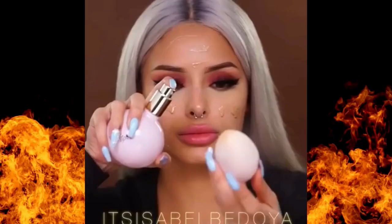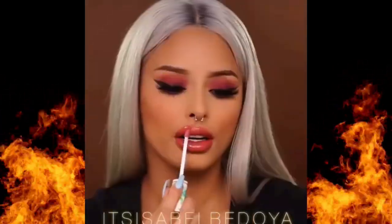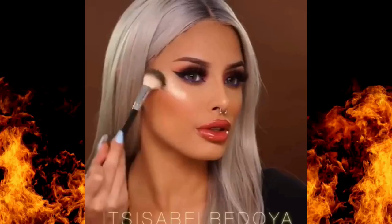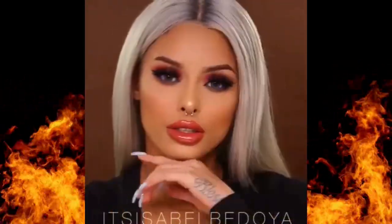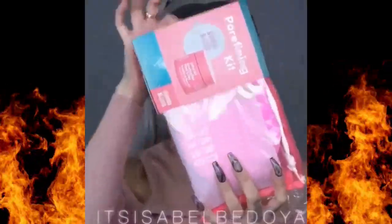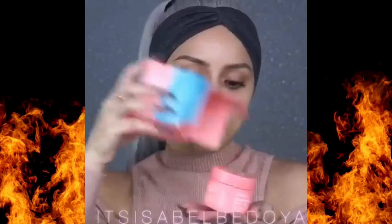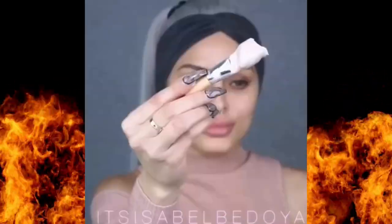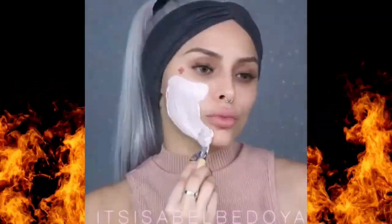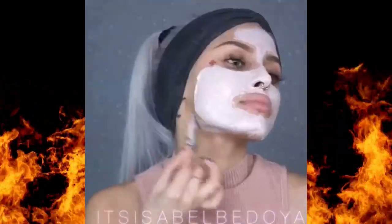Let's talk about brows. They say eyebrows frame the face, and that couldn't be more true. Even on days when you're going for a low-key look, defined brows can add a lot of structure and polish to your face. For beginners, a brow gel or pencil is ideal. Brow gels are fantastic if you already have full brows and just need a little hold and color, while a pencil is great if you need to add some shape or fill in sparse areas. Start by making short, light strokes to mimic the look of natural hairs, and then brush them out with a spoolie to soften any harsh lines.